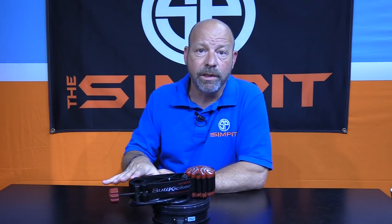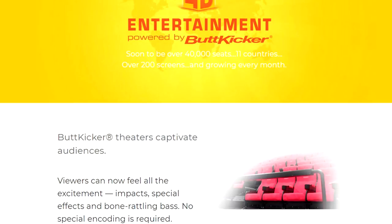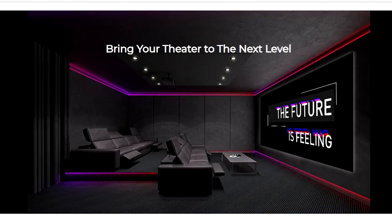They've been making these type of devices for all sorts of applications and industries through the years. For example, they've been in the music industry, letting musicians feel the sound instead of just listening to it — a drummer could feel when he was hitting those notes, or a bass player could feel those notes through a vibration device. They've been doing it for movie theaters, trying to get some rumble out of sound effects without having to crank the audio to an unrealistic level. And they've been making them for amusement park applications, thrill rides, home theater setups, sporting events, and of course for sim racers for a great many years.